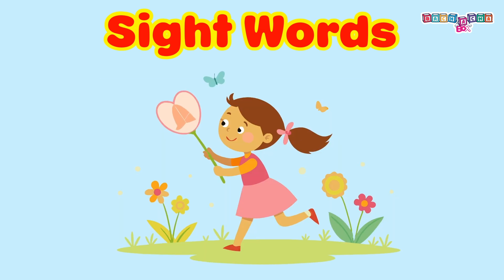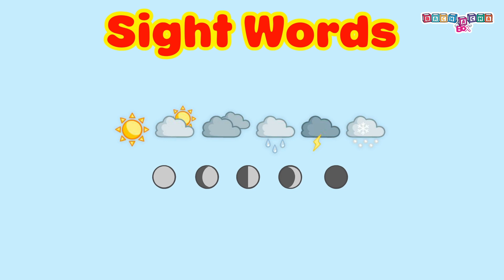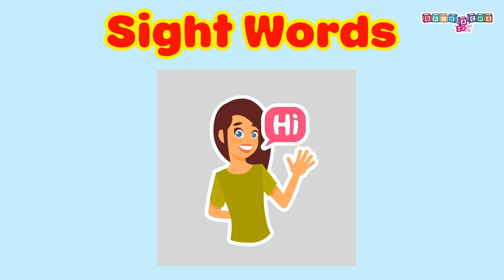Do you know that the words you read occur so often, they are so common most of the time. These common words are known as sight words. Do you want to know more about these sight words? Let's learn with some examples.